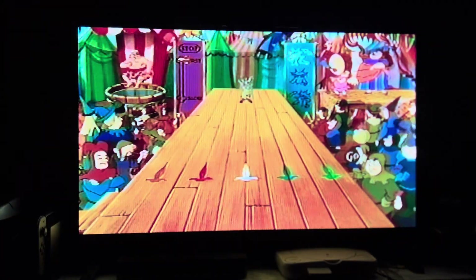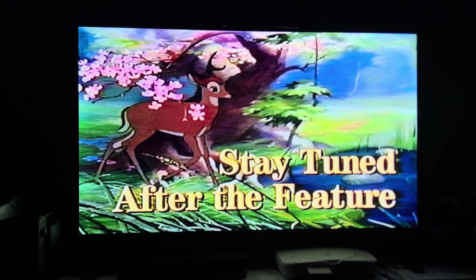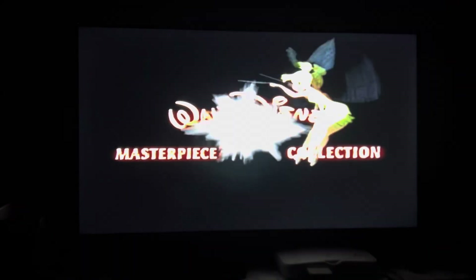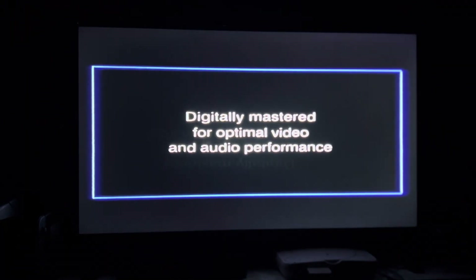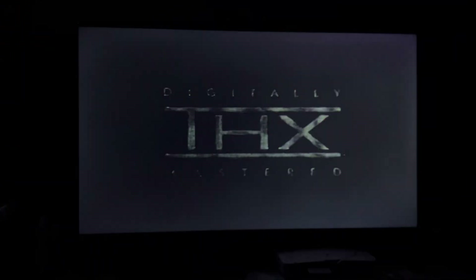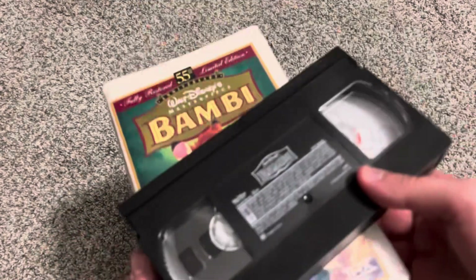On screen: 'Stay tuned after the feature for a special program — Walt Disney's Bambi: The Magic Behind the Masterpiece.' Then: 'Thanks for joining us for this special preview. And now, our feature presentation.' This was the very first Disney tape to ever use the THX logo.